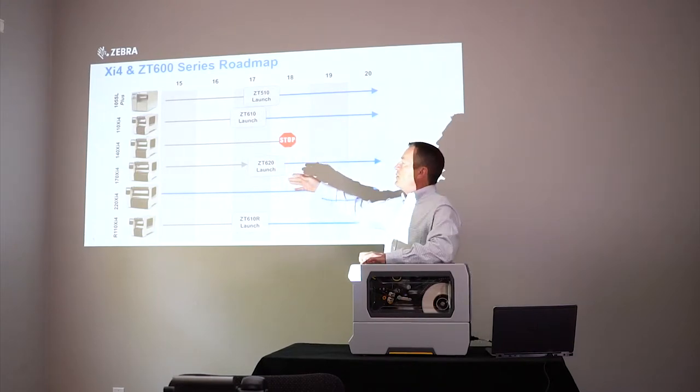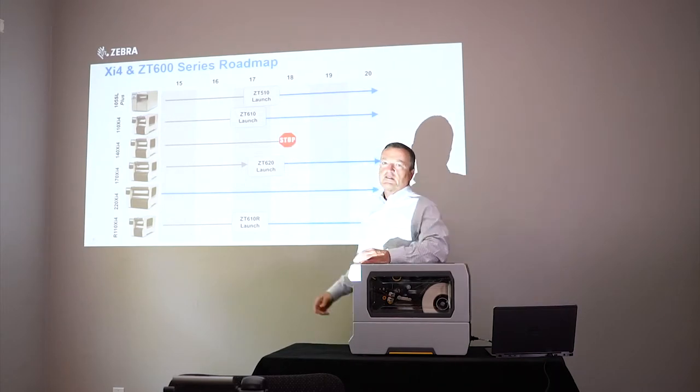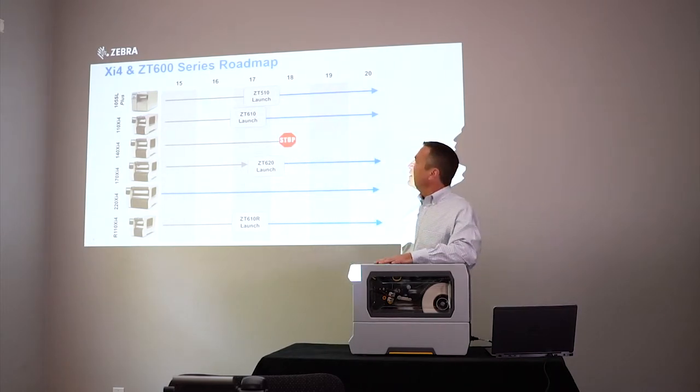Looking at the XI models, we've got the 110 XI-4, and that's being replaced by the ZT610, which is a model we have here. ZT610s are available today — distributors have inventory, so you can get those today if you have opportunities. End-of-life of the 110 XI-4 follows the same timeline, so the last purchase date will be early January for the 110 XI-4.